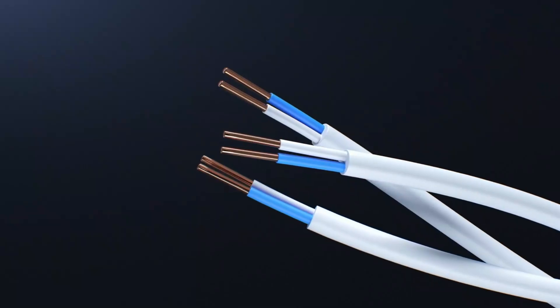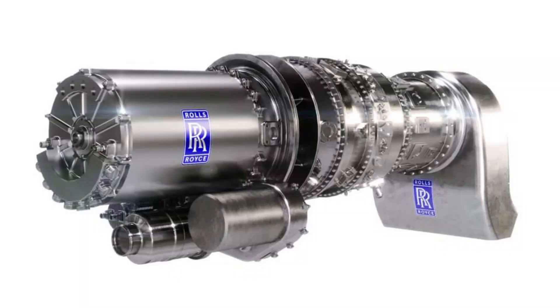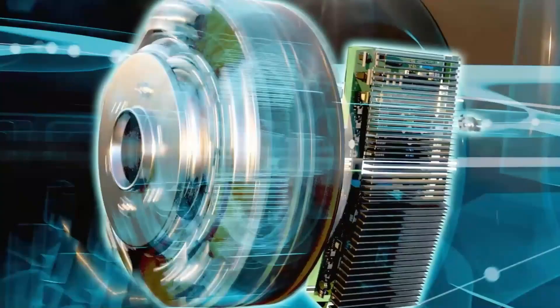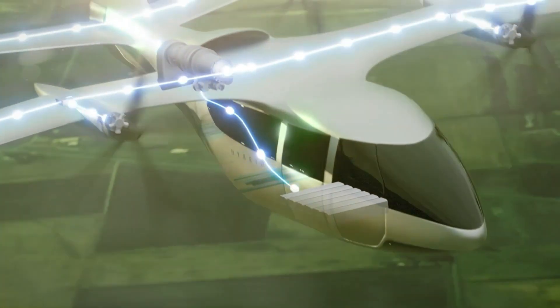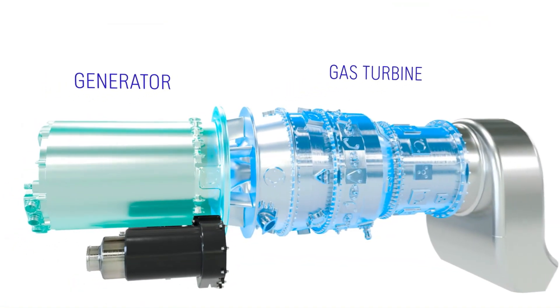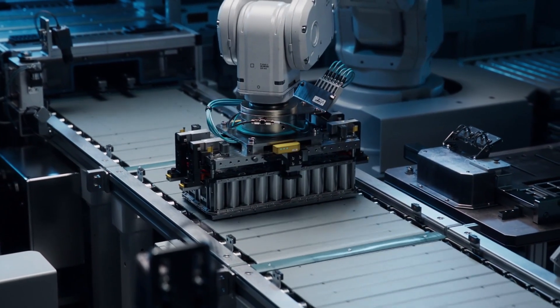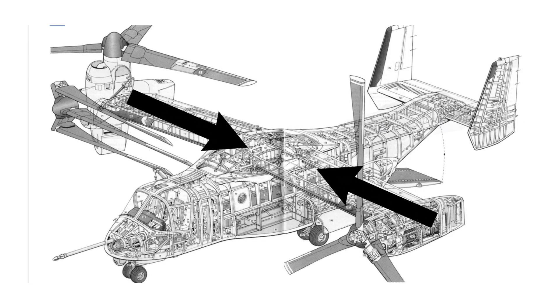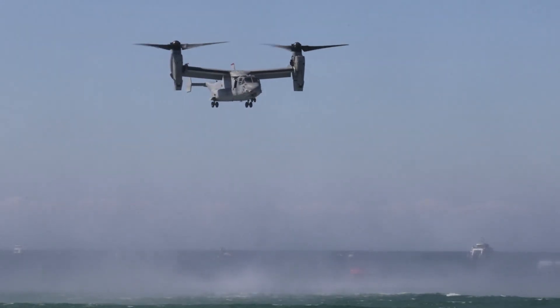Of course, electrification introduces its own weight additions. Inverters, cabling, and a turbo-generator to supply continuous power must be added. Current projections suggest a 5-megawatt turbo-generator at 4–5 kilowatts per kilogram would weigh 1 to 1.5 tons. Allowing for 200 kilograms of batteries, cabling, and buffers, the hybrid system might add back 1.7 tons. Even so, this is not a zero-sum trade. The weight is redistributed away from the wingtips and nacelles — areas where every kilogram drives further structural penalties — towards the fuselage, where weight can be carried more efficiently. Combined with the elimination of hydraulic and drive-shaft subsystems, the net effect could be a lighter, more efficient aircraft with lower maintenance complexity.